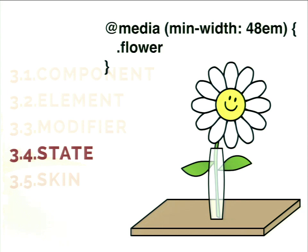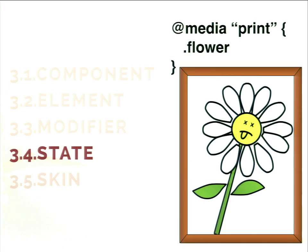Print styles are also media queries — so print styles are just another kind of state. The last part of our design component is skin. This is something Jonathan Snook added to SMACSS. The skins they had at Yahoo — if you went to the Yahoo homepage it was yellow, and on Yahoo Finance everything would be slightly green. It's a way to modify a large set of design components with a single modifier.